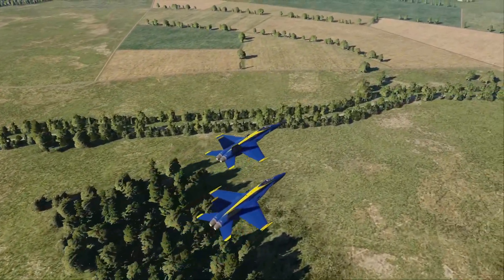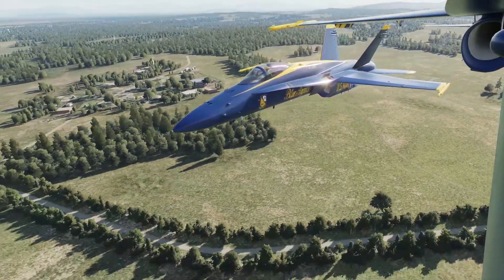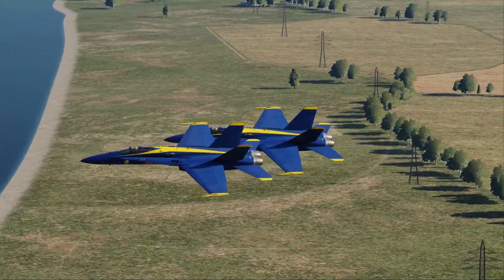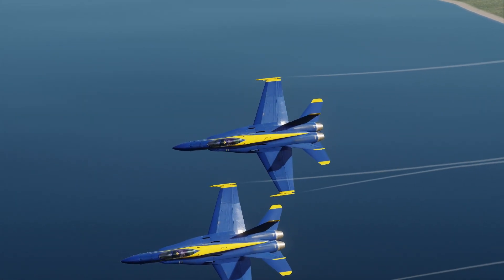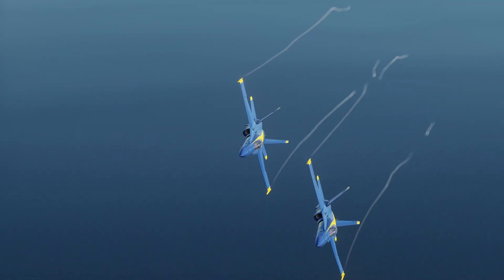This maneuver starts with the Section once again transiting behind the crowd on the crowd right heading, this time with number 6 in parade formation on number 5's right wing. Between 3 and 3.5 nautical miles from Center Point, the Section will initiate a left 180-degree turn back toward Center Point to roll out on Center Line around 3 nautical miles from Center Point.